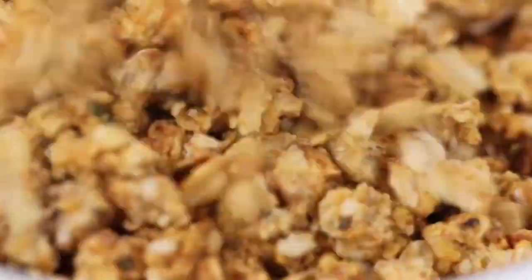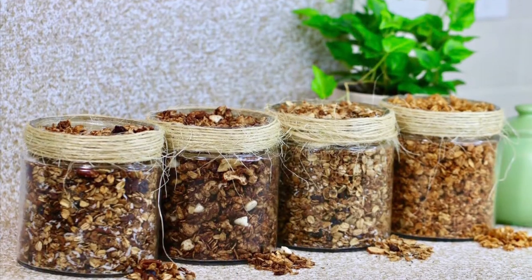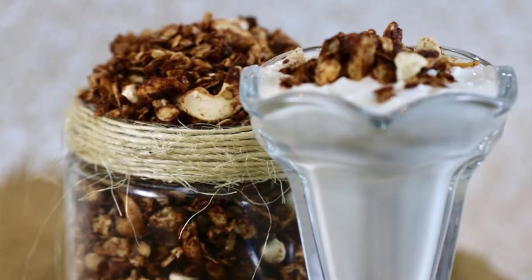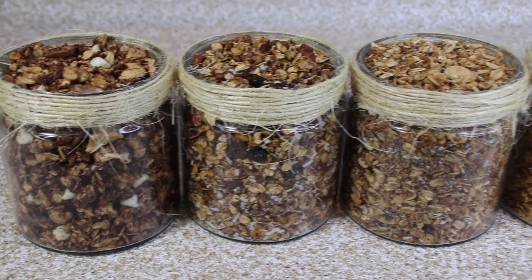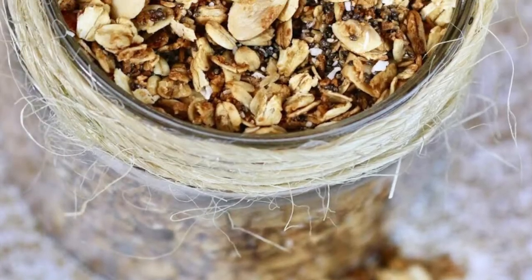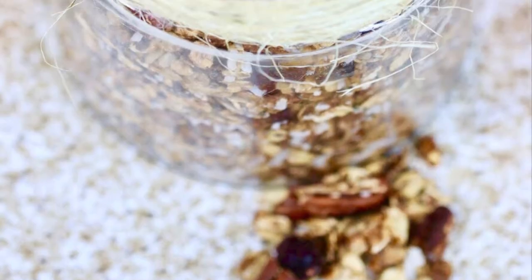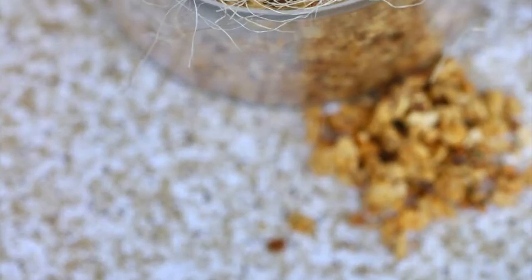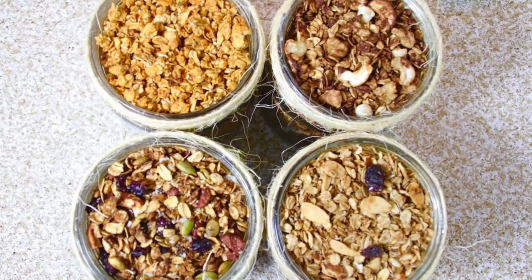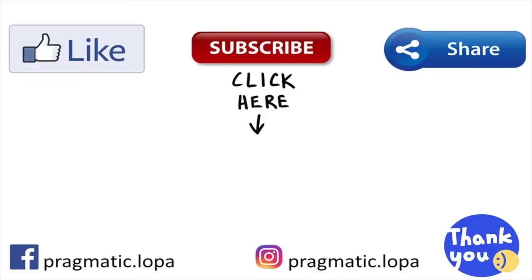So what do you think of today's four yummy granola options? Once you prepare and store them, the options are unlimited. Very soon I'll come up with a video to show you how you can use this granola in so many interesting ways. But for now, be happy that you have an instant solution whenever you're hungry! As always, don't forget to like, share, and subscribe if you haven't already for more healthy yummy additions to your daily diet. See you soon in my next video — till then, take care, love you all!